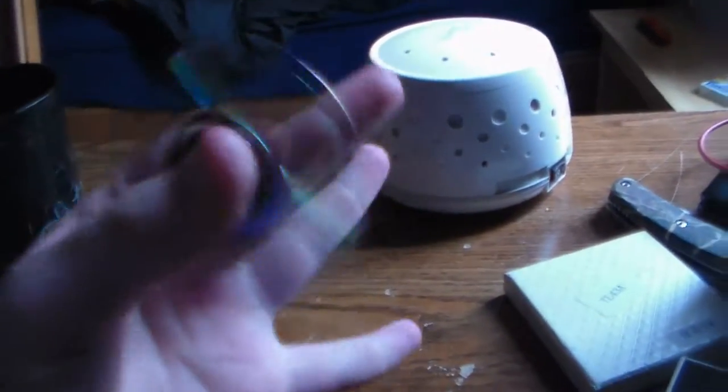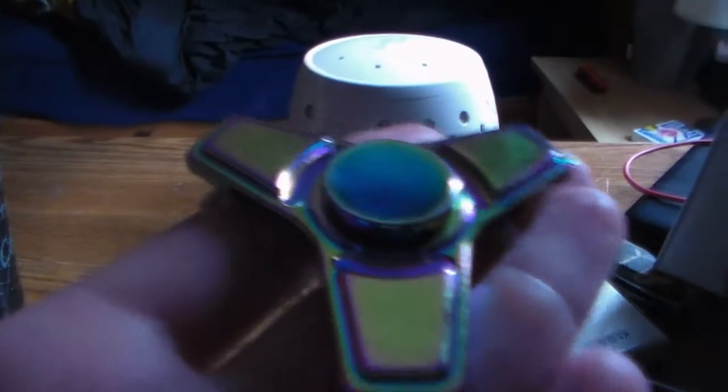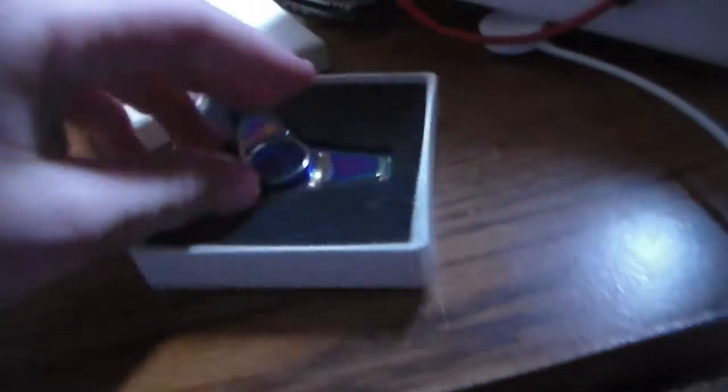It is pretty cool. It is a bit noisy, but it's all metal, so you got to give it some respect. I'm going to put it back in its little box right now. This thing took over a week to get here.